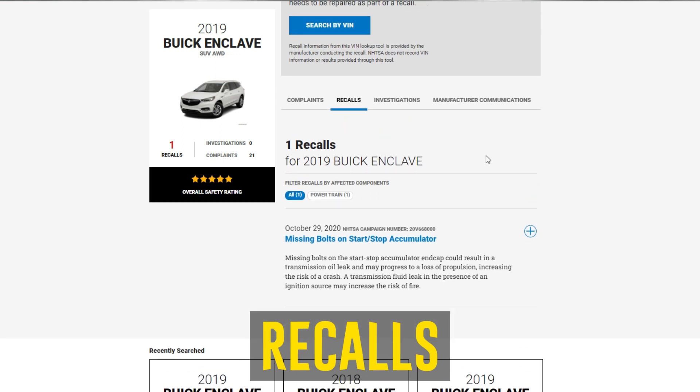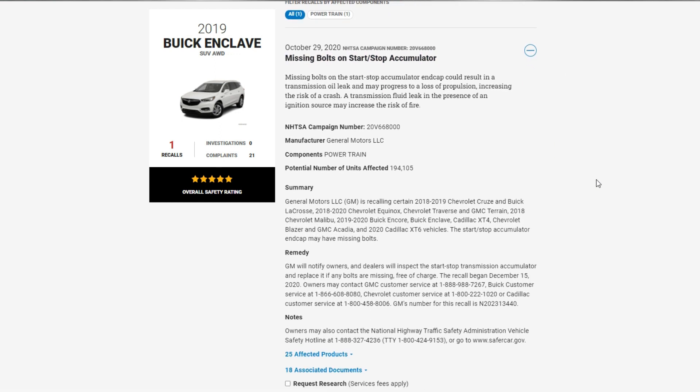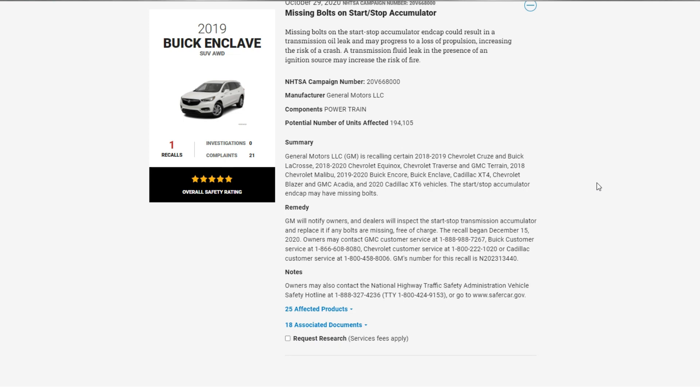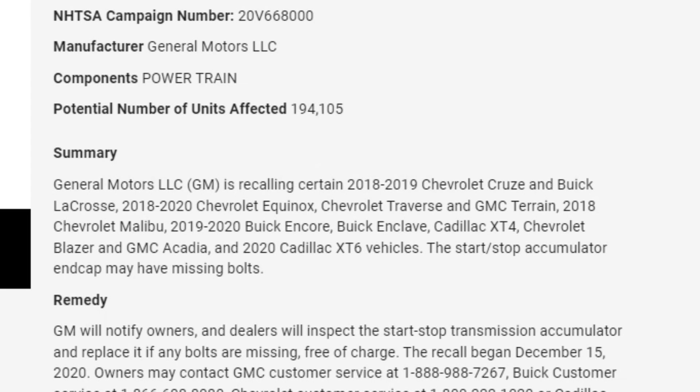Recalls: The 2019 Buick Enclave is the subject of one active recall. A transmission fluid leak or loss of propulsion caused by missing bolts on the start-stop accumulator can increase the likelihood of an accident. A fire risk can also increase when transmission fluid is near an ignition source. Dealers will inspect the start-stop transmission accumulator free of charge, and if any bolts are missing, it will be replaced.